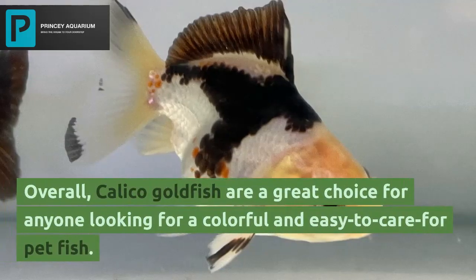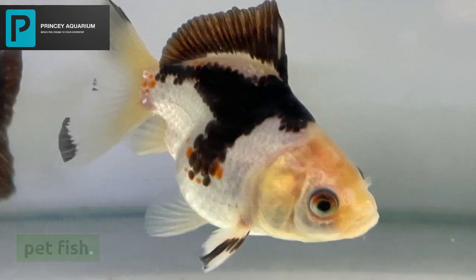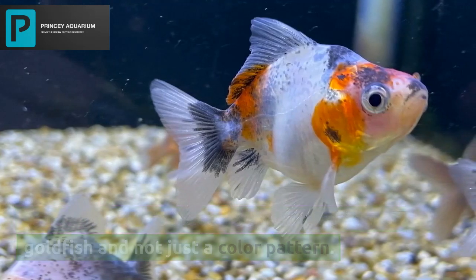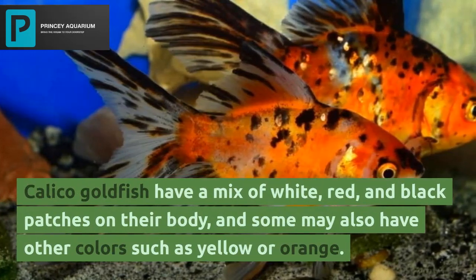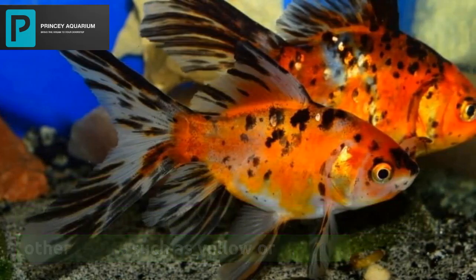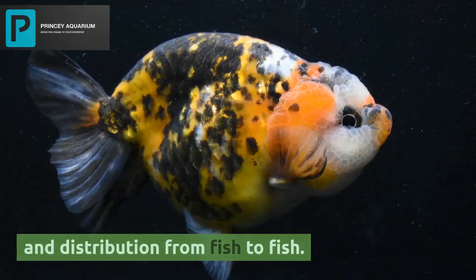Overall, calico goldfish are a great choice for anyone looking for a colorful and easy to care for pet fish. Calico goldfish is indeed a specific variety of goldfish and not just a color pattern. They have a mix of white, red, and black patches on their body, and some may also have other colors such as yellow or orange. The colors of the patches may vary in intensity and distribution from fish to fish.